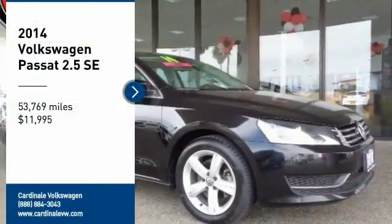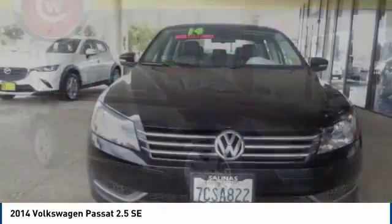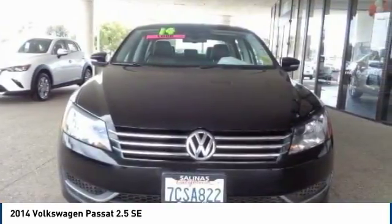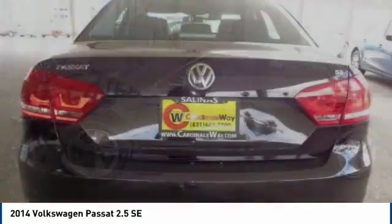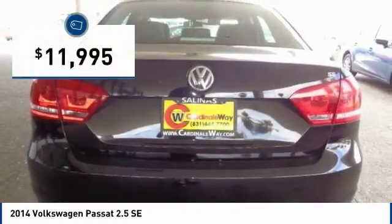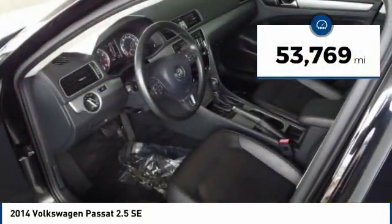Stop by and take a look at the 2014 Passat. The Volkswagen Passat is roomy and powerful. It is a supple and controlled ride with a quiet and comfortable interior. Volkswagen brings it all together and is priced below $15,000. This vehicle has less than 55,000 miles.